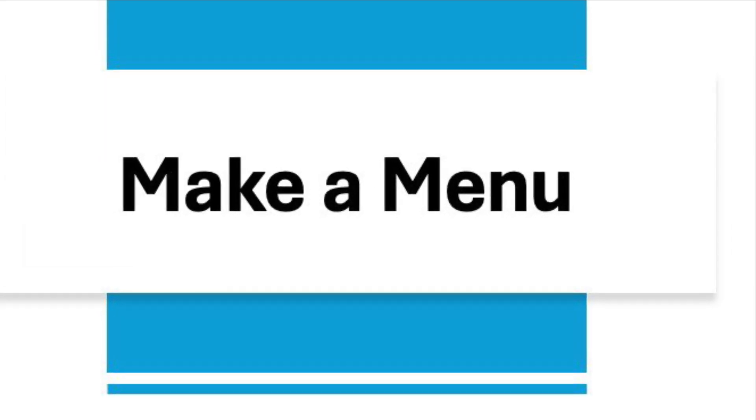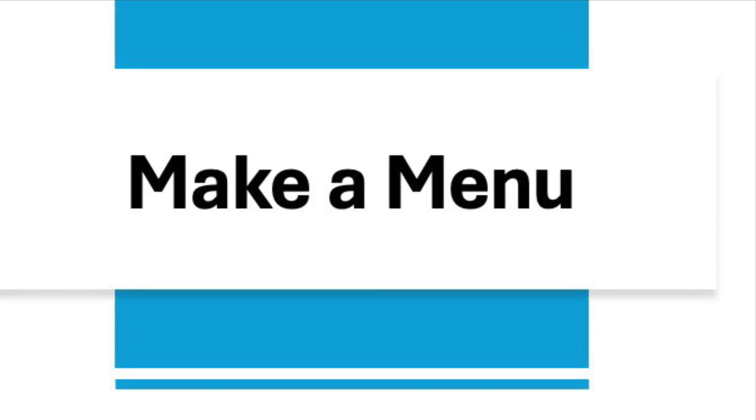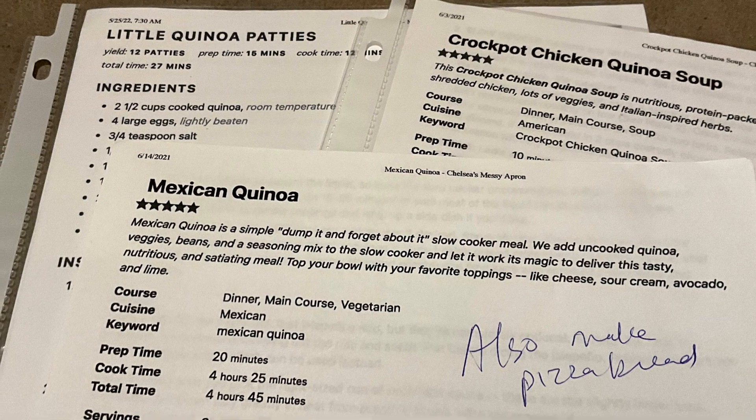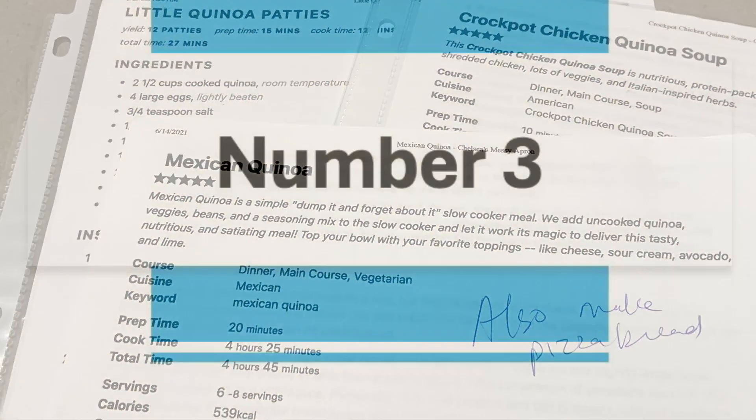Second is to make a menu. Most people hate meal planning, and I am one of those as well. But I've seen how making a menu helps us to eat healthier meals and stay in my budget. I get in and out of the grocery store quicker as well, since I have a plan.